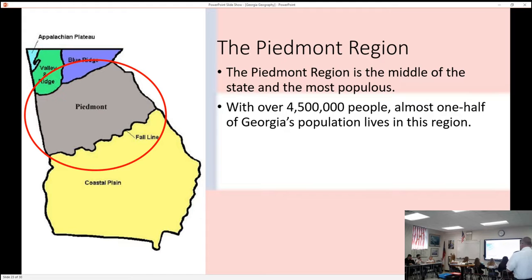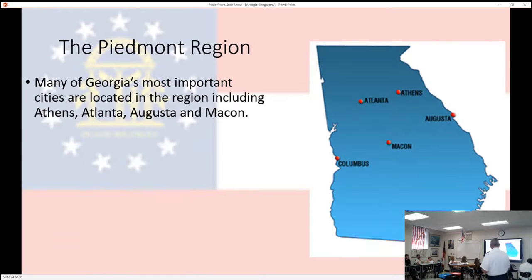Georgia's population is a little bit shy of 11 million, and probably a little over five million people live in the Piedmont area of Georgia. So basically half the population lives in that central section of the state. Because of the population, that's where we find our major cities: Atlanta, Athens, Columbus, Macon. Columbus probably should be on that list.